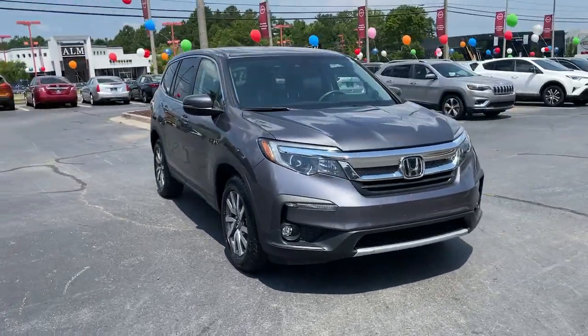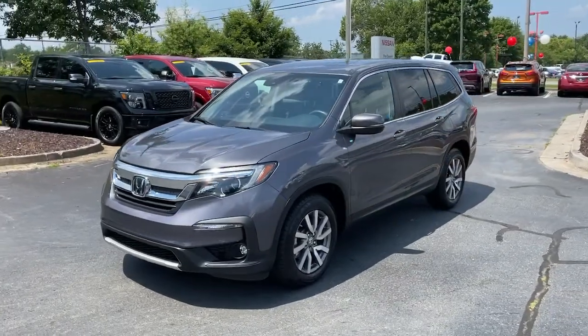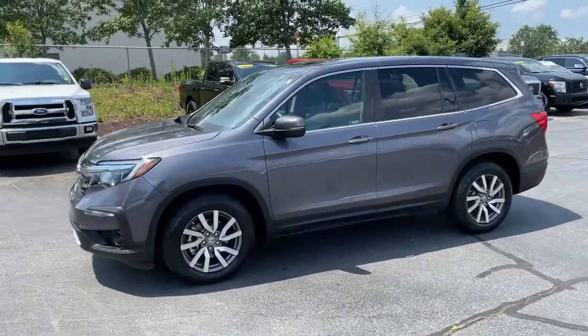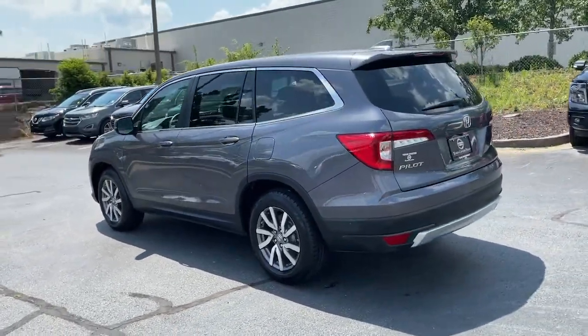Check out this 2020 Honda Pilot. Take a closer look at this super-capable Pilot. Safe, strong, and refined, it's the go-to SUV for family road trips, cargo hauling, towing, or scenic cruising.